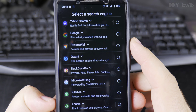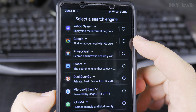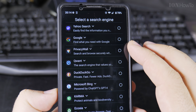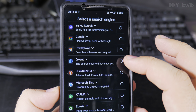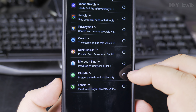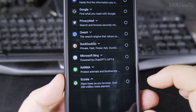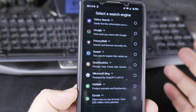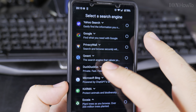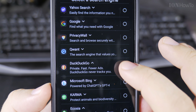Now the search engine selection. Yahoo Search — who uses Yahoo these days? Google is there too — it's actually pretty good, it used to be the default. Privacy Wall — I don't know what that is. Qwant — sounds familiar. DuckDuckGo probably. Microsoft Bing — not bad. Karma — I don't know that one. Ecosia — I heard about this one, I think they plant trees as you browse, using some of the profits for green ecology purposes. I'll go with DuckDuckGo.